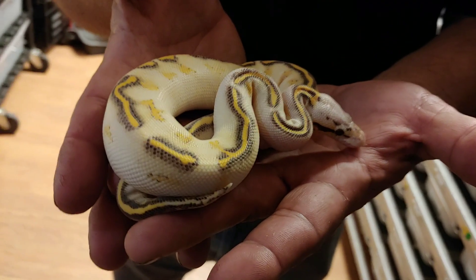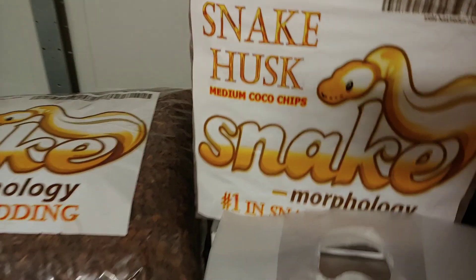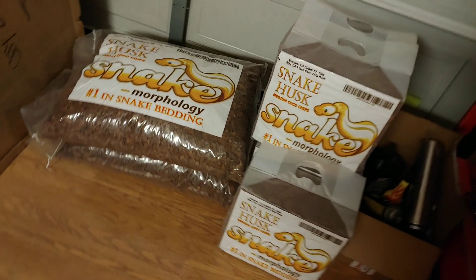Thank you so much for coming out, I had so much fun showing you my babies. Snake morphology, guys, and I'll see you real soon — you know you're gonna want some. Snake husk, clean, pressure washed — that's what it's all about. Much love and we'll see you on the next one.